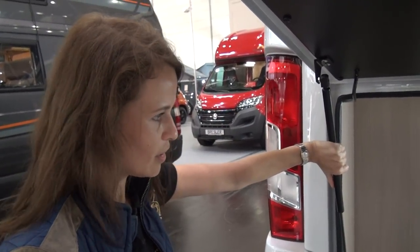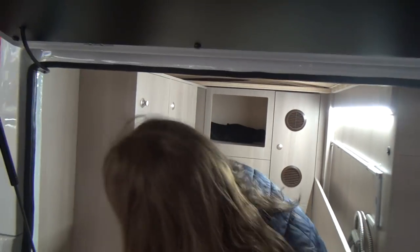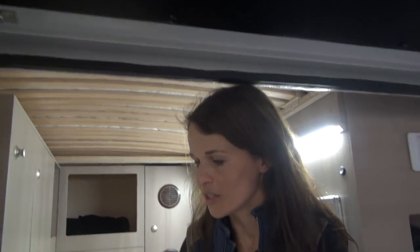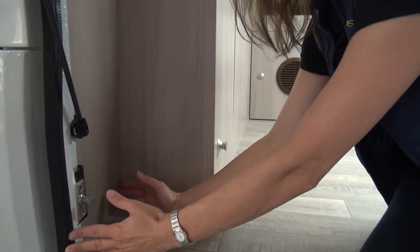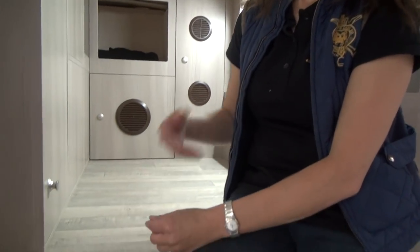This one is very compact — 6 meters long — with all compartments designed for gas bottles, the Truma system, and so on. The 'after door' solution gives us 12 centimeters more inside the vehicle without changing the exterior dimensions of the chassis, which stays at 6 meters long. Inside, you gain 12 centimeters, and all users of vans know how crucial 12 centimeters can be for an interior like this.